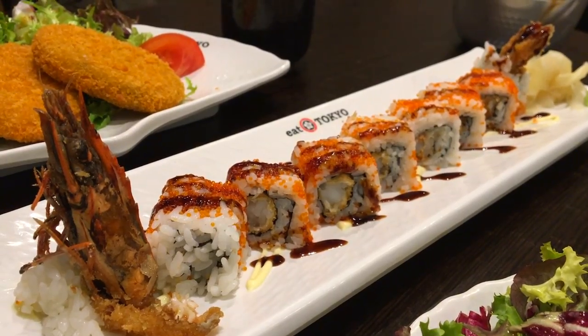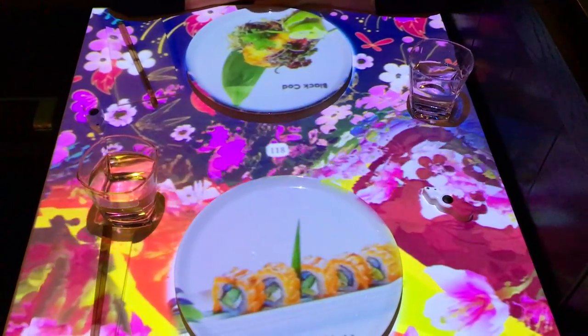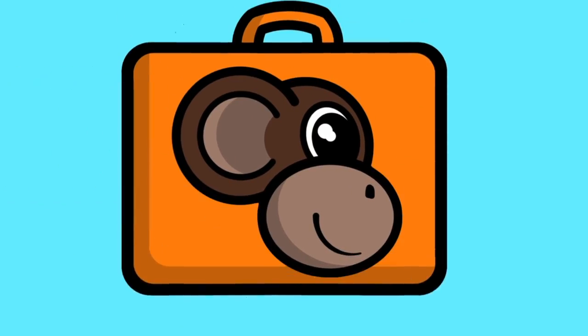If you are a sucker for authentic Japanese food and want to get the most from your money in London, then look no further. From self-barbecuing to a bit of chef showmanship, here are your must-visit Japanese restaurants in London.